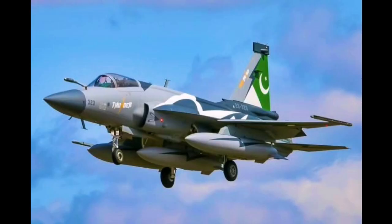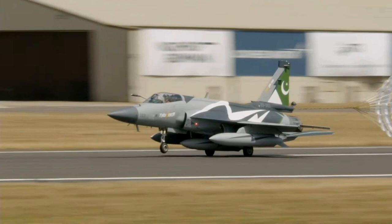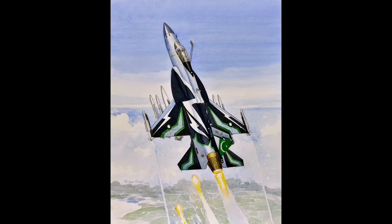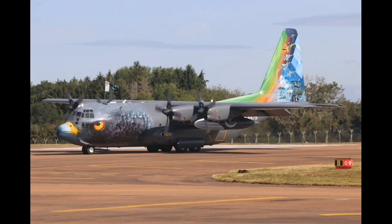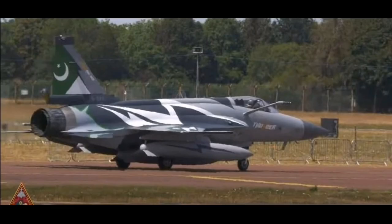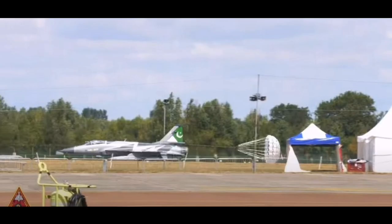From a broader industrial perspective, showcasing the JF-17 at RIAT also helps Pakistan demonstrate the maturity of its defense manufacturing ecosystem. The Pakistan Aeronautical Complex PAC, which produces the aircraft, has steadily expanded its capabilities, not just in aircraft assembly, but also in avionics integration, quality control, engine support, and flight testing. These are capabilities that once had to be imported or outsourced but are now being conducted domestically. The fact that Pakistan can not only produce a modern fighter but also support and maintain it at scale lends credibility to its role as a long-term defense partner rather than a one-time seller.